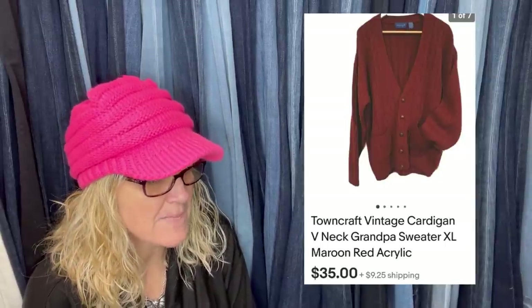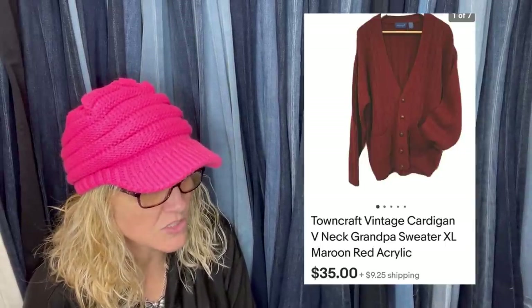Definitely bread and butter, but a test because she hates selling clothes. Paid $2 half-day-off at Volunteers of America thrift store, sold full price for $35 within two weeks. In her research, Towns Craft sells well — learn the keyword 'grandpa sweater.' It's a Towns Craft vintage cardigan V-neck grandpa sweater, maroon red acrylic, $35, buyer paying shipping.